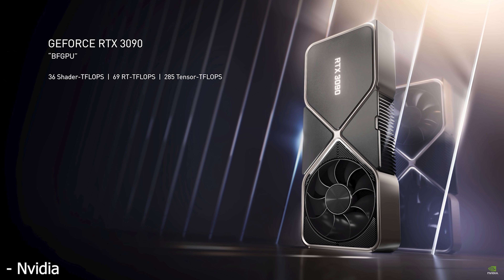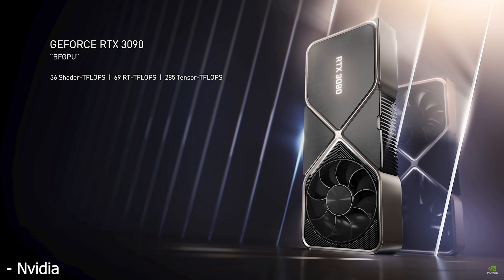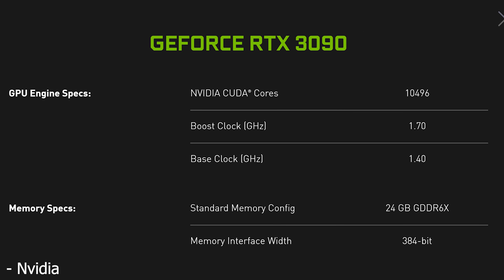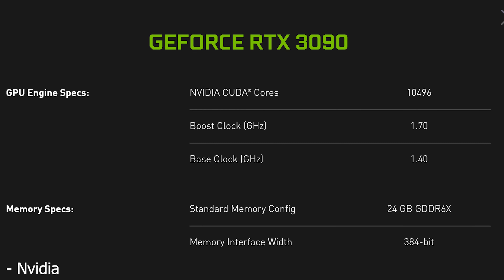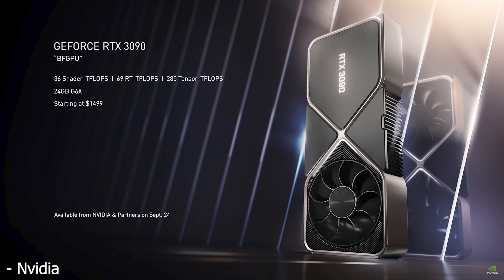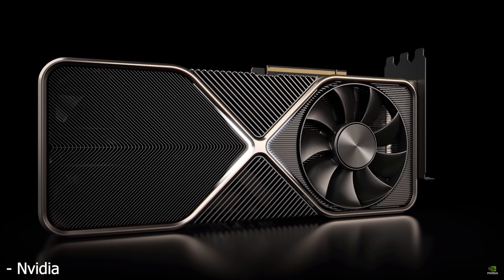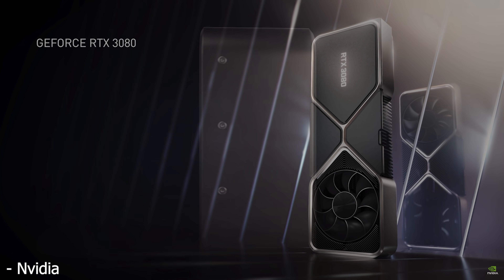Starting out with the RTX 3090 — since NVIDIA has supposedly doubled the amount of FP32 cores available in each GPU SM — there are now an incredible 10,496 CUDA cores running at 1.7 GHz, and it has a huge 24GB of GDDR6X memory. It runs at 350W power consumption and comes in at a price of $1,500, so you better really need it.